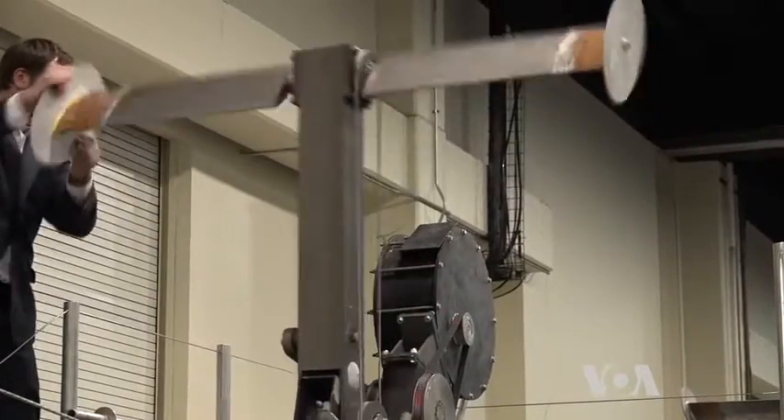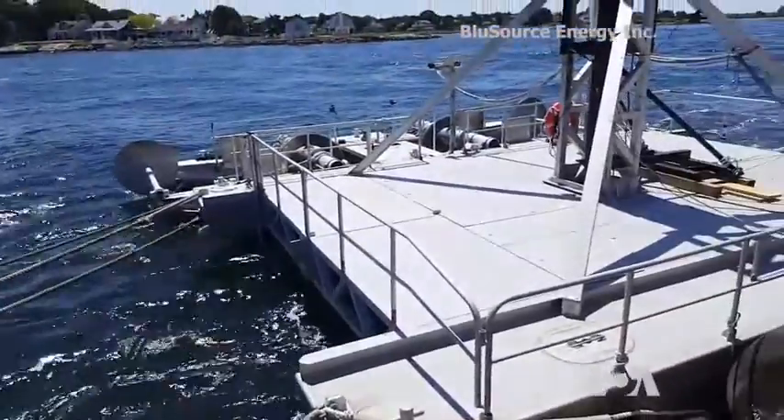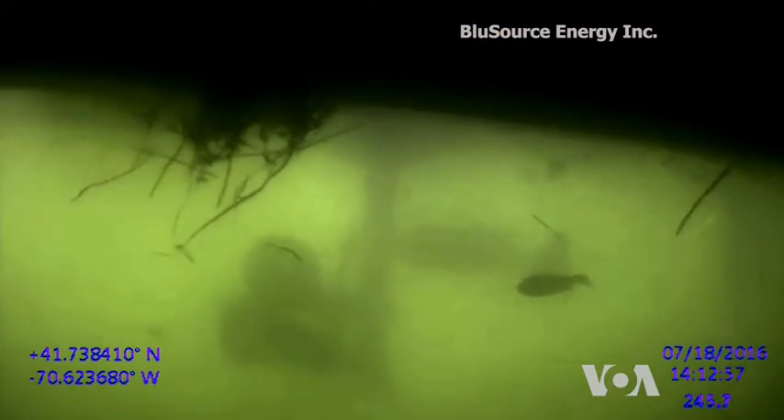Blue Source Energy was contracted to build a working model. The first model didn't work — the arms were too heavy and the device could not start by itself.